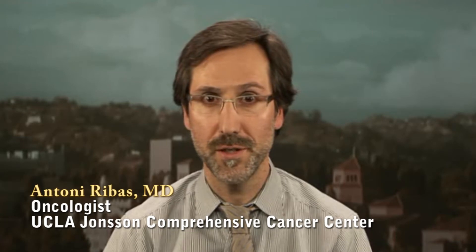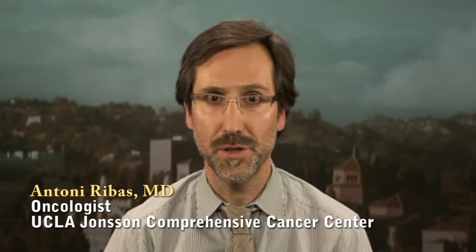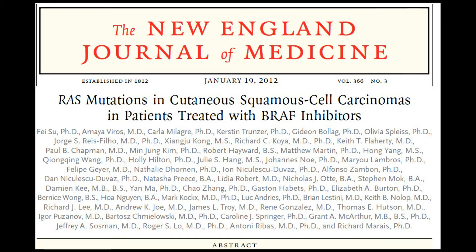My name is Tony Ribas. I'm a medical oncologist and a professor of medicine at the Johnson Comprehensive Cancer Center at UCLA. Last week we published an article on a side effect of a new drug for melanoma where we were looking for the mechanism of how secondary cancers were developing.